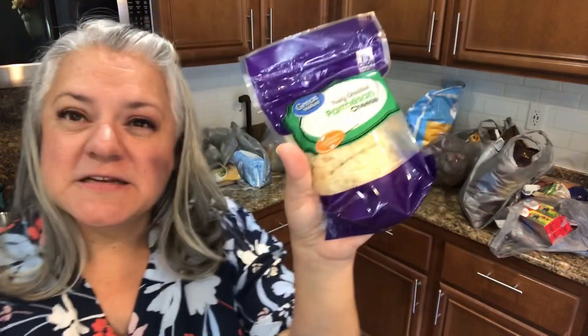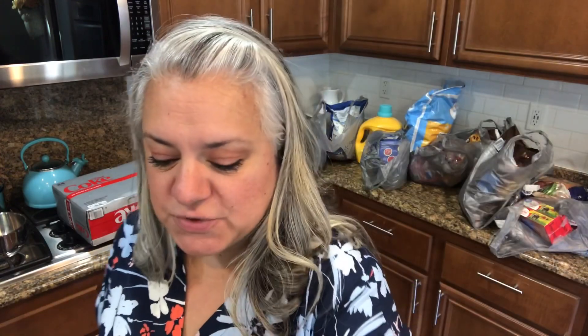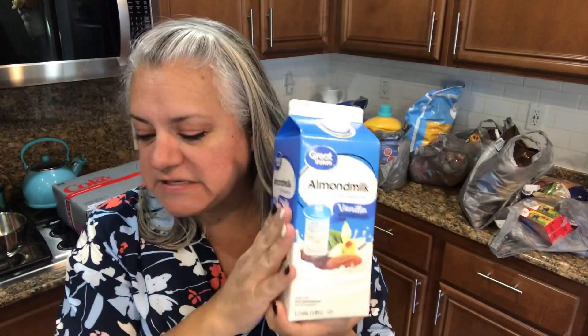I picked up some cheeses — parmesan and mozzarella. I have some pizza crust in the back freezer so we can make mini pizzas. I also had to get more corn tortillas since Paul was out of his almond milk, so he picked some of that up too.